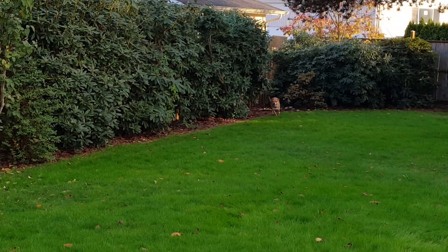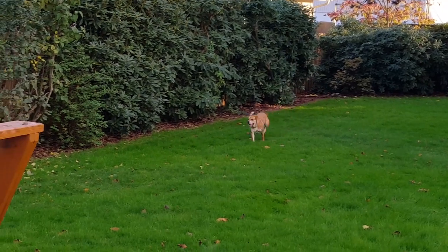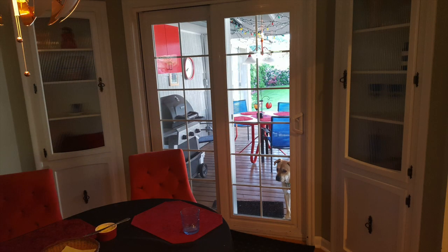The only way for Athena to get to the backyard was through this sliding glass door. This meant that every time she needed to go outside, she had to be escorted in and out by a human.